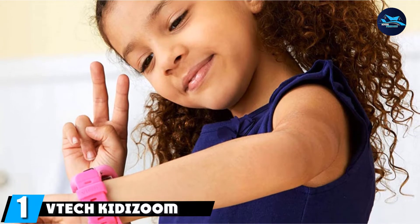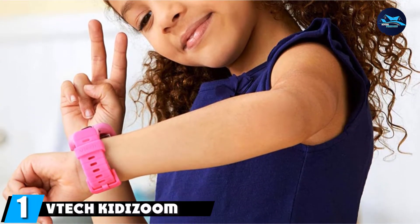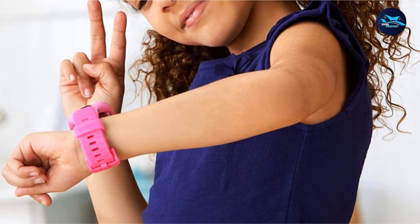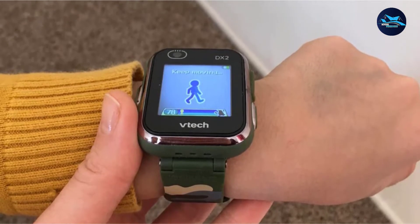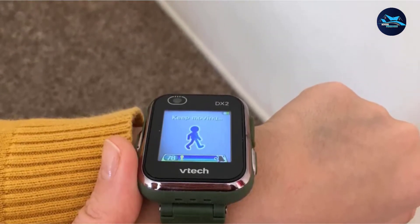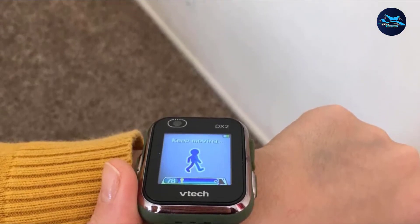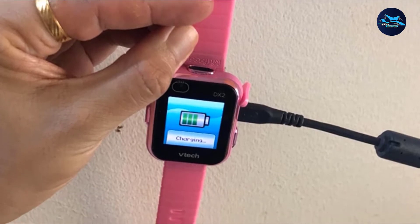At the first position of our list, we have the VTech KidiZoom Smartwatch DX2. The KidiZoom Smartwatch DX2 is the third generation of VTech's hugely popular smartwatch for kids. With a 1.44-inch color touchscreen display, the DX2 features 256 MB of built-in memory.